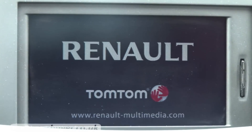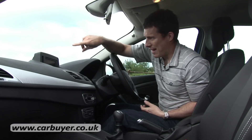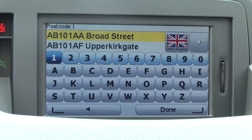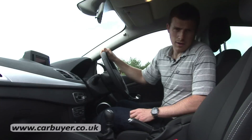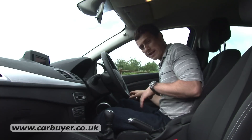We've got a sat nav system and that's standard on the top two specification cars. It's made by TomTom which means it's actually very good because we've got full postcode entry and there's also speed camera warnings, although the alert might get on your nerves after a while.